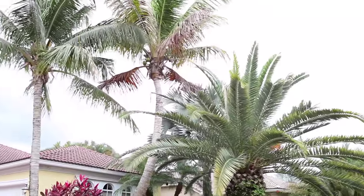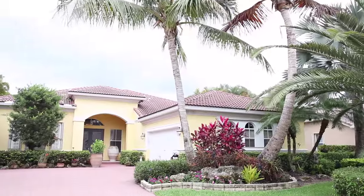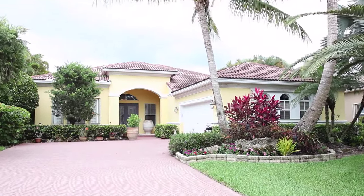Enjoy the Florida lifestyle in this gracious home that includes two bedrooms, two-and-a-half bathrooms, as well as a two-and-a-half car garage.